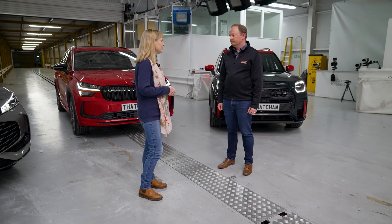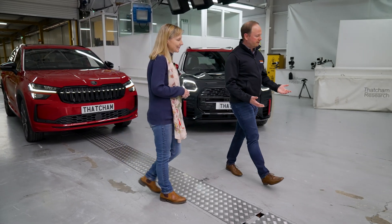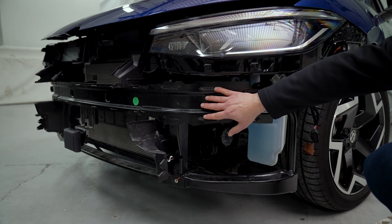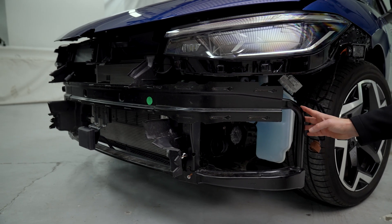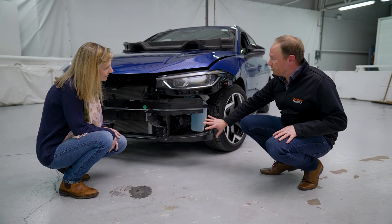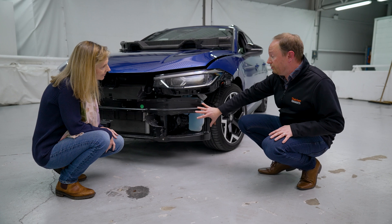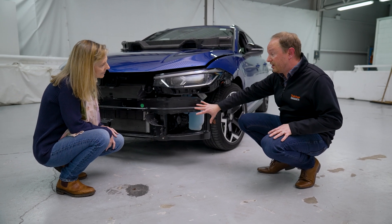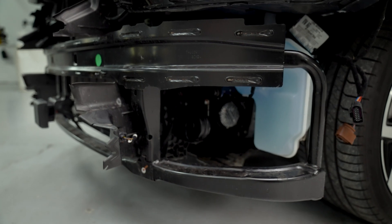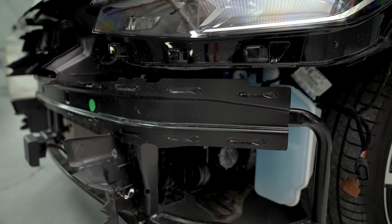Do you have an example of this you could show me? Yes, absolutely. This is the Volkswagen Passat, and you can see how they've extended this bumper structure further outwards and connected it to a lower load path. This allows more structural interaction potential for this vehicle. So if it's to have a collision with another vehicle, more of the front is protected, and that in turn helps manage the energy of a crash better.